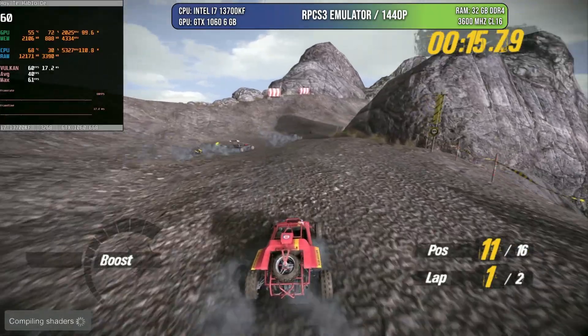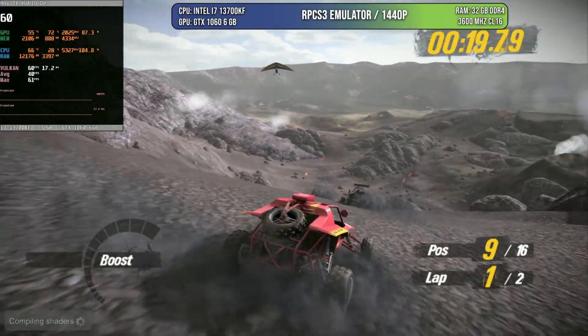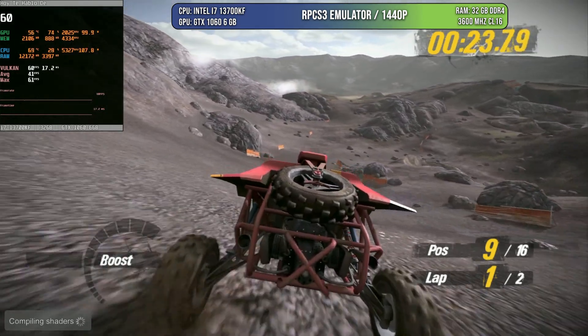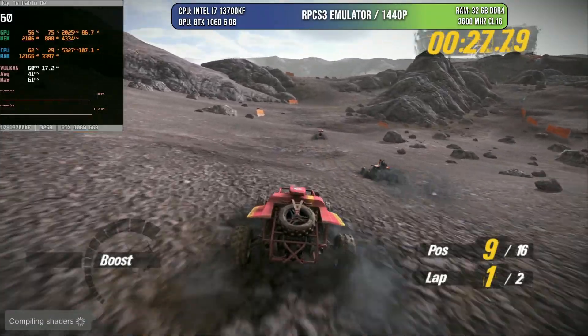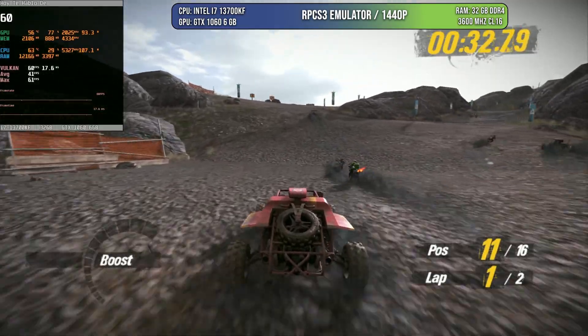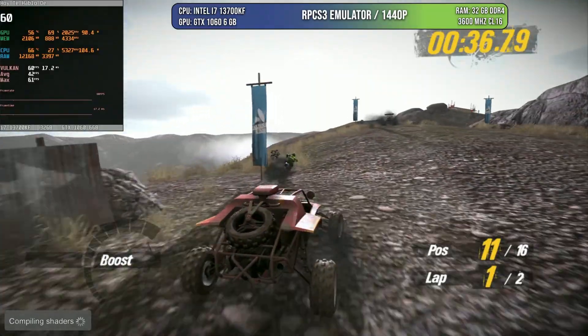Now I wanted to test something different — the RPCS3 emulator with the game MotorStorm at 1440p. This game is limited to 30 FPS on the PlayStation 3, but we are playing at 60 FPS here at 1440p. This game originally ran at 720p on the PlayStation 3 — amazing performance.